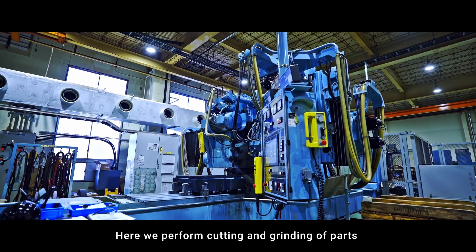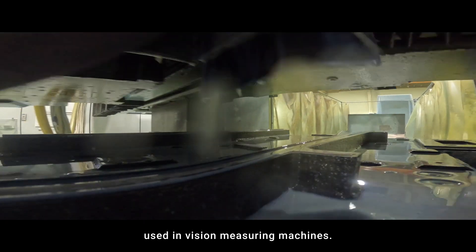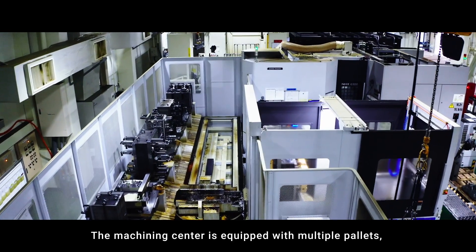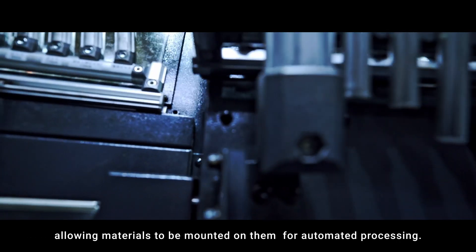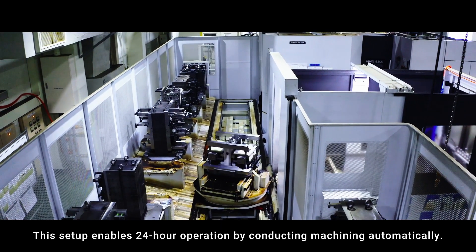Here, we perform cutting and grinding of parts used in vision-measuring machines. The machining center is equipped with multiple pallets, allowing materials to be mounted on them for automated processing. This setup enables 24-hour operation by conducting machining automatically.